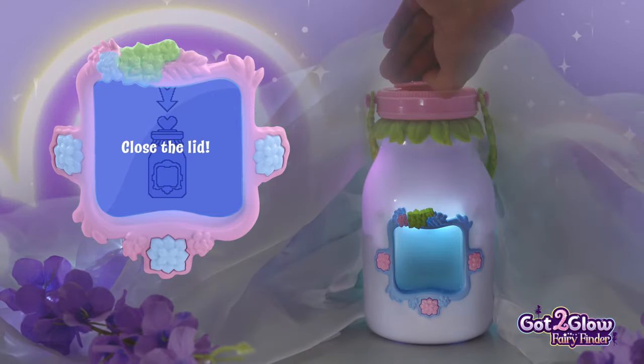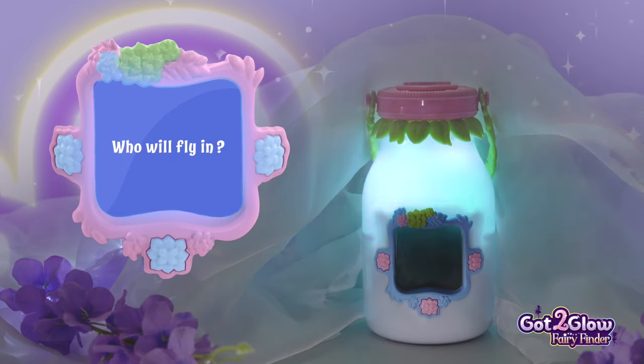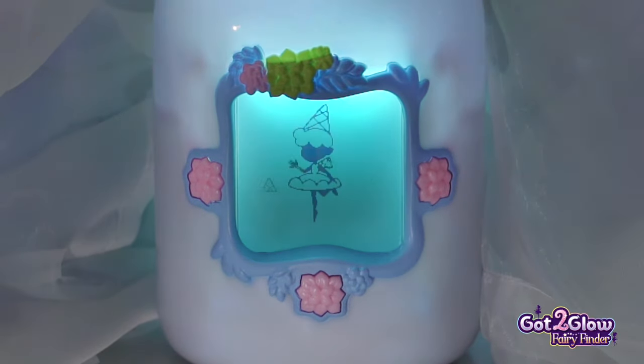Did you hear that? We found a fairy. Close the lid. Look at those lights. Which fairy will it be? It's Molly the Mentship Fairy. Oh, hello. She's a rare fairy with a green glow.